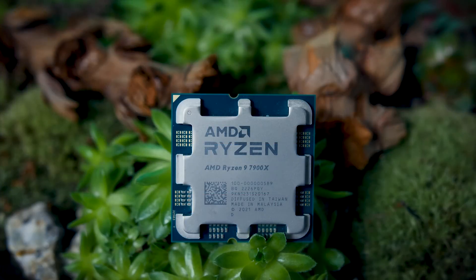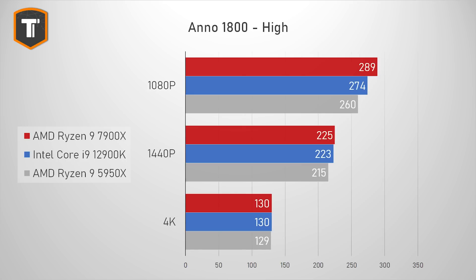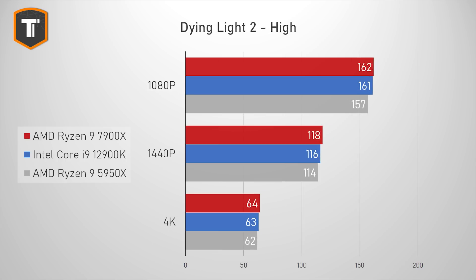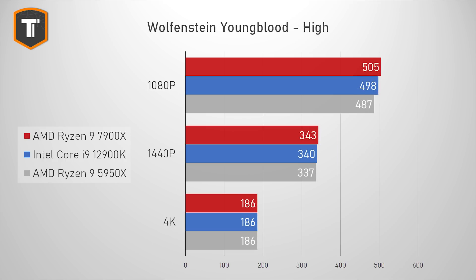In Total War: Troy we only see a small gap at 1080p and that's about it. Some games do show a bigger AMD advantage: in Far Cry 6 the 7900X beat the i9 by just over 4% at 1080p, though at 1440p and 4K there's very little difference. In Anno 1800 the 7900X beats the i9 by 5.5% at 1080p with similar results at higher resolutions. Dying Light 2, Shadow of the Tomb Raider, and Wolfenstein Youngblood all show slight AMD advantages but nothing significant.